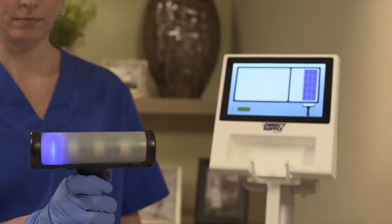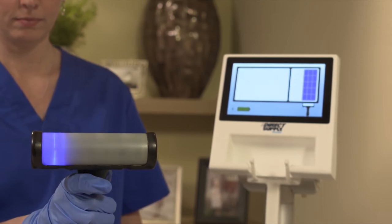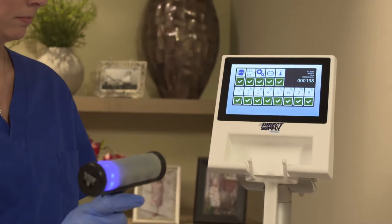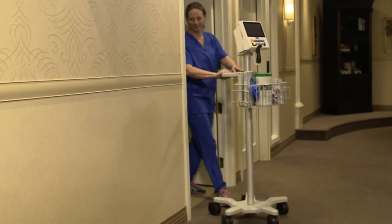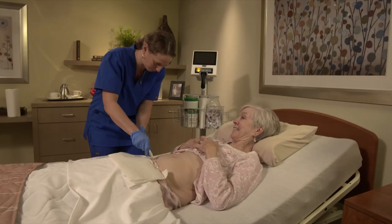The Attendant Prodigy Bladder Scanner also performs self-test and system checks with each scan. That means it does not require costly and inconvenient annual calibrations. Users can be confident the Attendant Prodigy Bladder Scanner will be oriented and ready to be used.